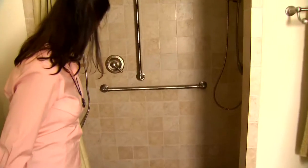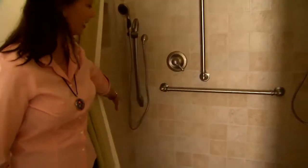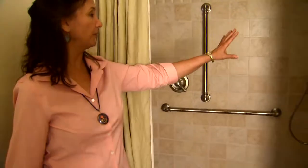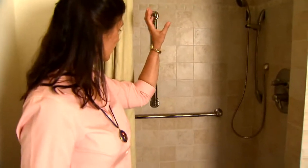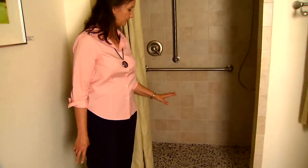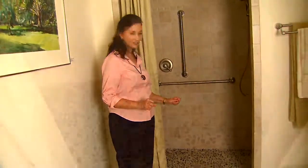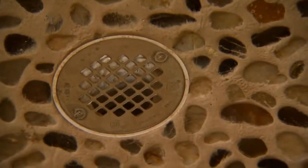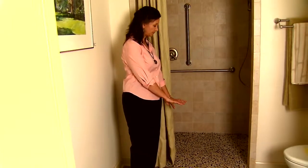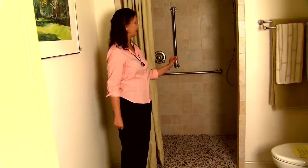We have the handheld shower controls that can be reachable from where you might have a seat, or from the front. The grab bars are lovely and convenient, and everything is easily accessible. There's also a nifty flooring system that massages your feet — it's a river rock system with a center drain. The shower curtain is designed to direct water back in.